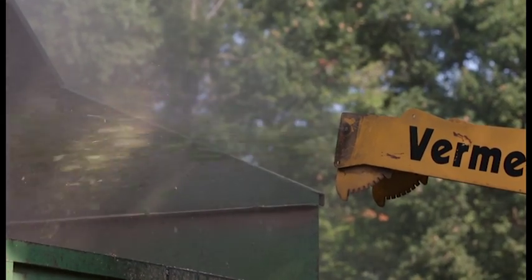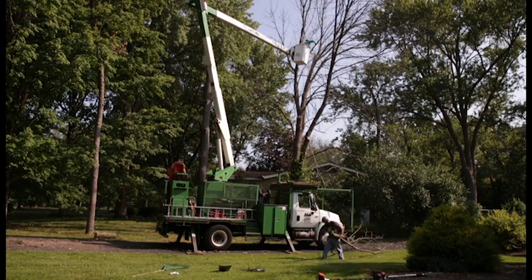We have two ash removals going on, then a center cherry tree removal. These trees are dead, obviously from the emerald ash borer, so they're being taken down at the homeowner's request.